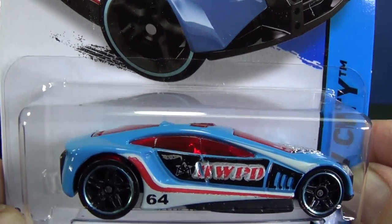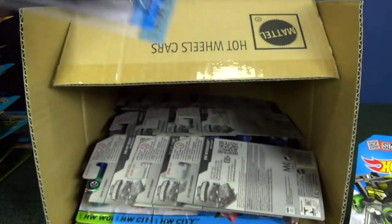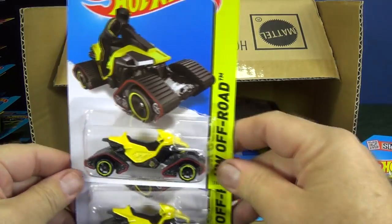You can see the light bar on top. This is a very good track car — works fantastic in the boosters, loops, and curves. Good for the downhill.